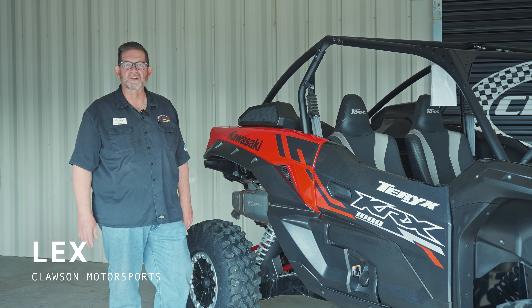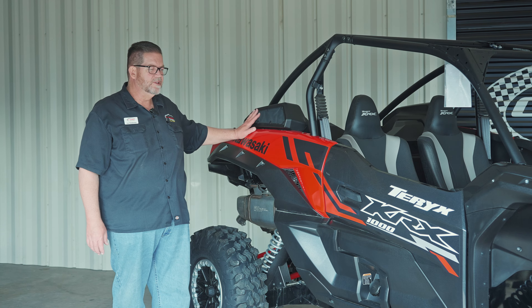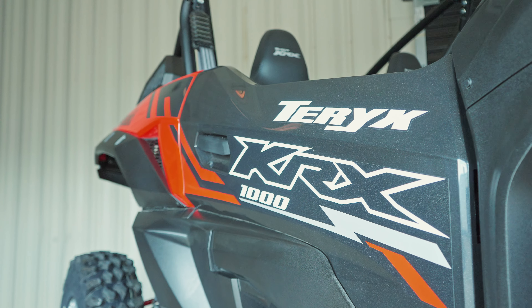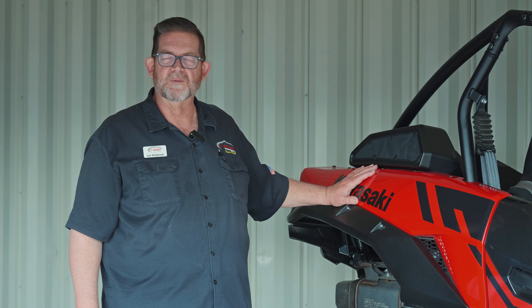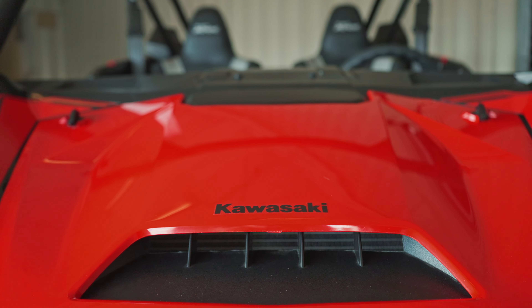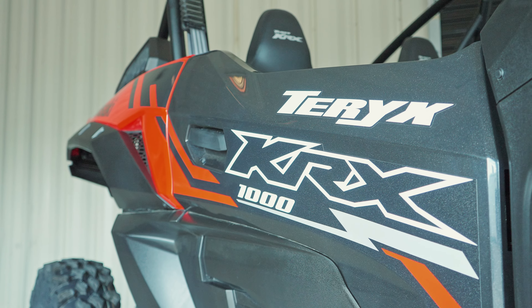Hello everyone, this is Lex from Klassen Motorsports. We're going to spend some time today talking about one of my favorites, the Kawasaki KRX-1000. I love this vehicle. I don't know if it's just because of the size of it — for being a big guy, this is a big hoss right here. This is a unit that Kawasaki has come out with for the performance side. Kawasaki is so well known for the Mule, which has been the standard workhorse on every ranch and farm. Everyone knows the Kawasaki name, so finally they decided to go fast and play — and they gave us the KRX-1000.